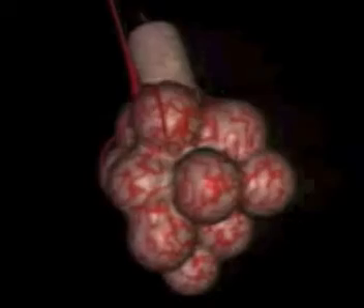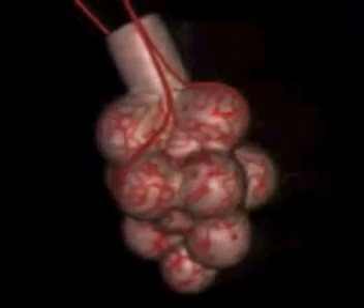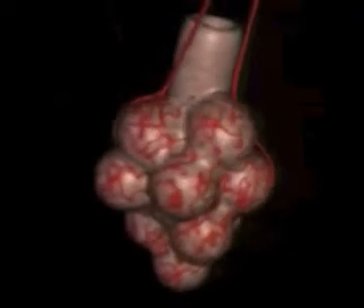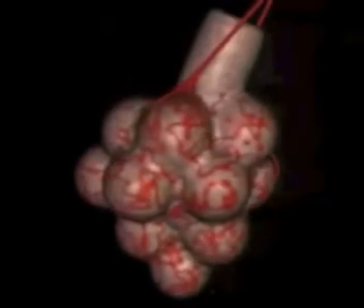But what are they for? Just looking at them gives you a clue. They're surrounded by a network of blood vessels. That's why we breathe — to get oxygen from the air into our blood.